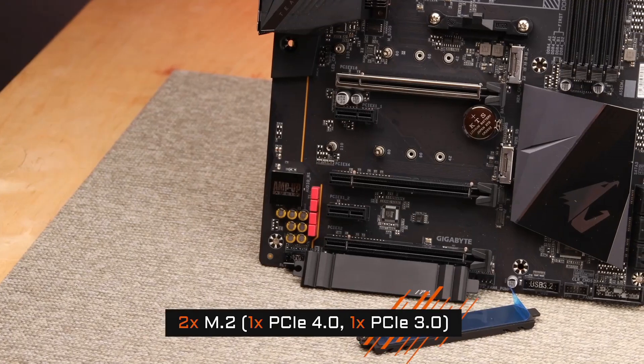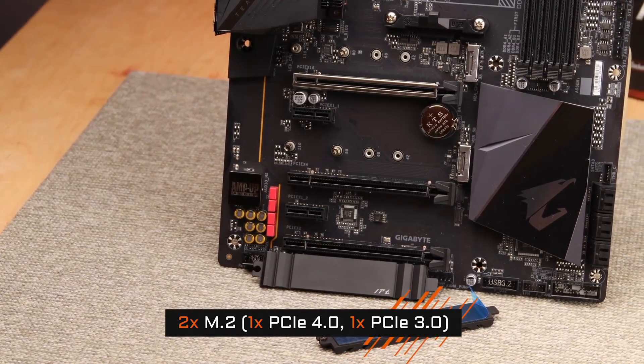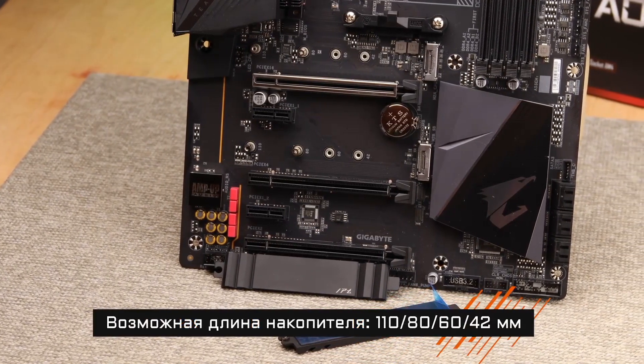With RGB Fusion 2.0 technology, customizable RGB lighting allows you to personalize your setup, making the Gigabyte B550 AORUS Pro AC the perfect choice for those who demand exceptional performance and aesthetics in their PC builds.